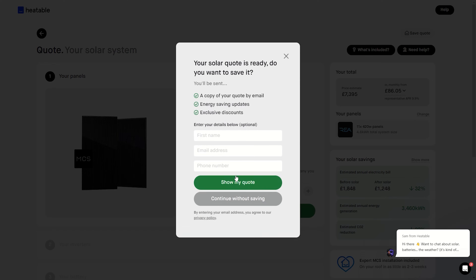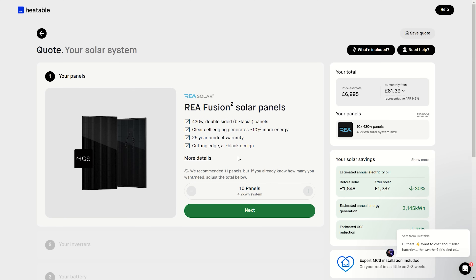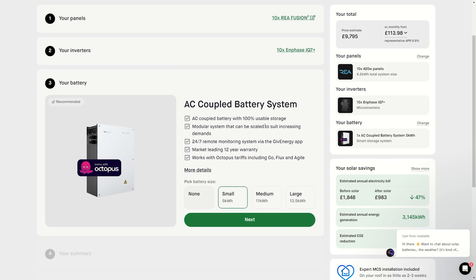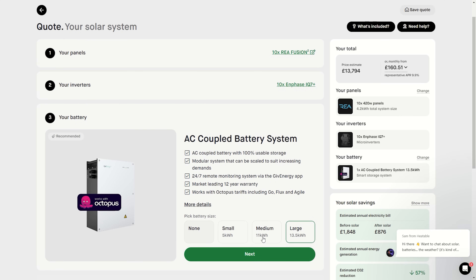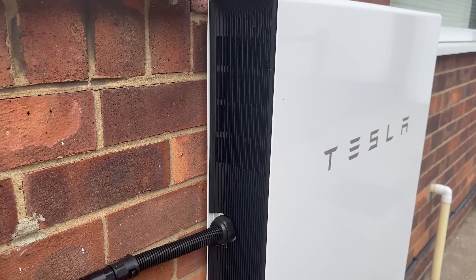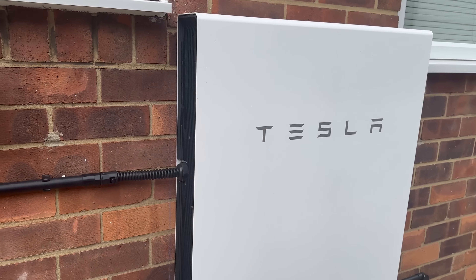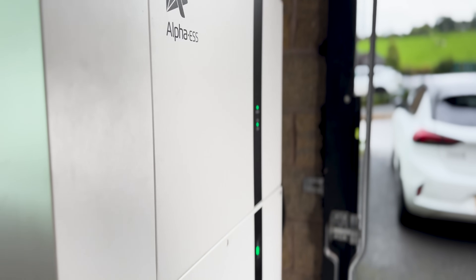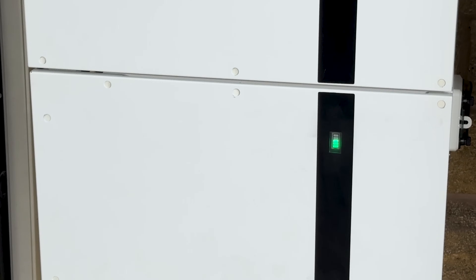Heatable offer various systems, so here are the options: 10 panels with no battery — £6,995; 5 kilowatt hour GivEnergy battery — £9,795; 11 kilowatt hour GivEnergy battery — £10,995; GivEnergy all-in-one at 13.5 kilowatt hours — £13,794; Tesla Powerwall 2 — £14,794. I went for the Alpha battery, a 10 kilowatt hour system, which comes in at £11,455.